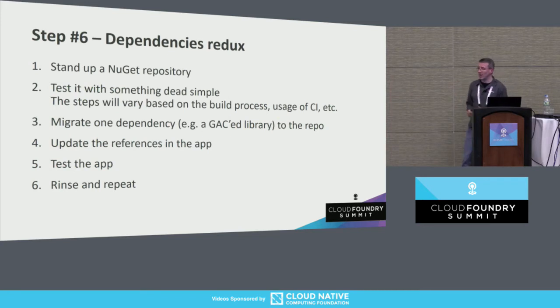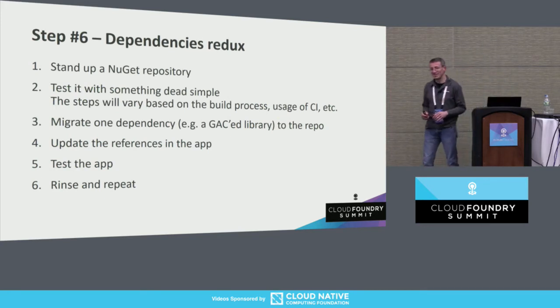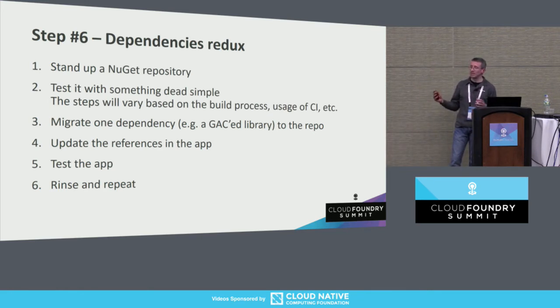If you felt cheated by number one because you said that was just planning and management, well, here's number six for the overachievers. You've already got that list of dependencies, so if you really want to get ahead, pick a few of those and try to decouple from them. Try to get some of those assets into NuGet — whether you host it publicly or privately — and work on that build pipeline. Pick something easy, something simple — preferably something you control, typically the easiest ones. Get it into NuGet, update the references, and test it out. You're one step closer.